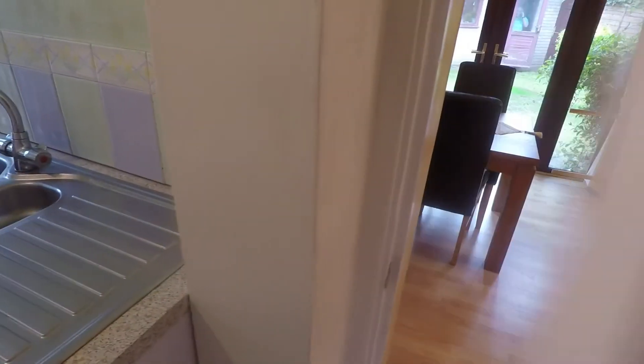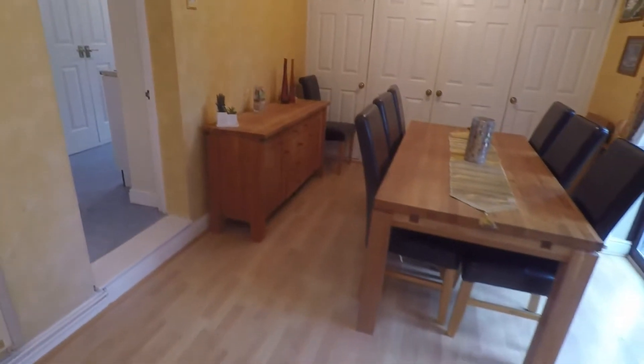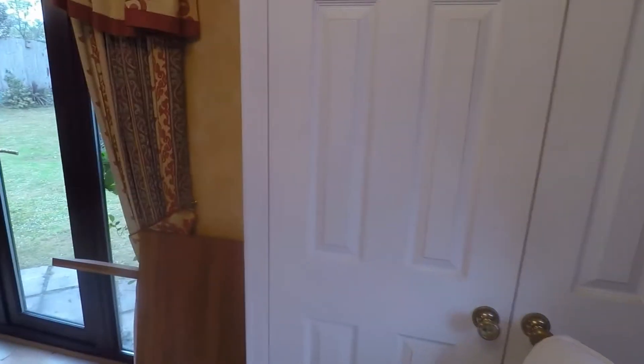There is a combi boiler up in the corner and a large storage cupboard. Then there is access through into the dining room — a fantastic size with patio doors out onto the garden and some more built-in storage all the way around.